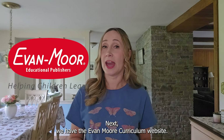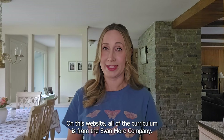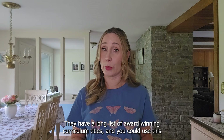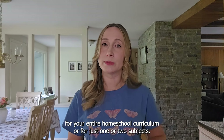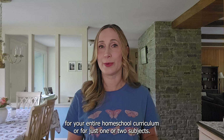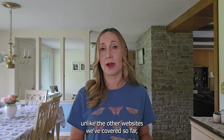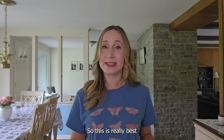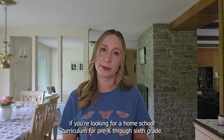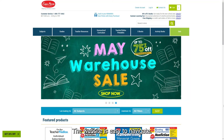Next we have the Evan Moore curriculum website. All of the curriculum on this website is from the Evan Moore company. They have a long list of award-winning curriculum titles and you could use this for your entire homeschool curriculum or for just one or two subjects. Unlike the other websites we've covered, the Evan Moore curriculum is for younger grades — it's really best for pre-k through sixth grade. The website is easy to navigate.